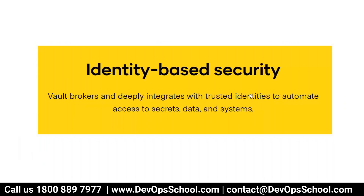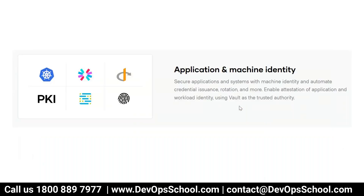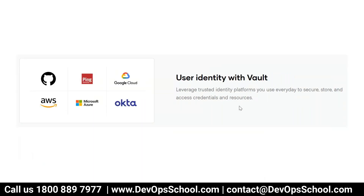Vault brokers and deeply integrates with trusted identities. If you want to attach with something like Active Directory or other identity providers, you can do that to automate access to secret data and systems. Vault can also help with application and machine identity — you can secure vault data with identities such as Kubernetes, PKI, and biometrics. You can also use vault for user identity with AWS, Okta, Google Cloud, Azure, and more.